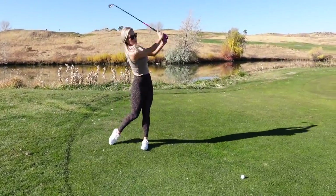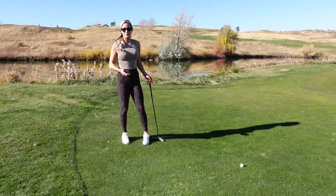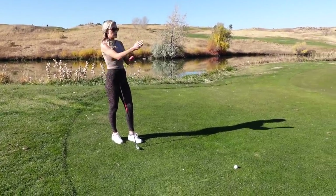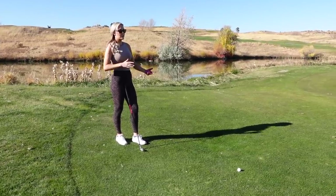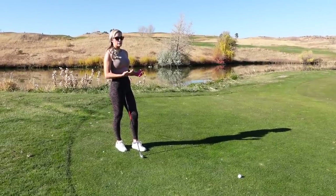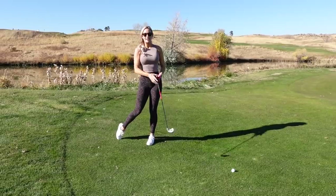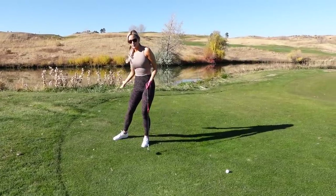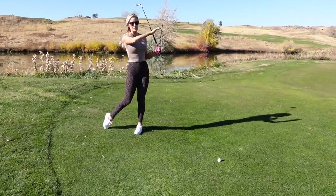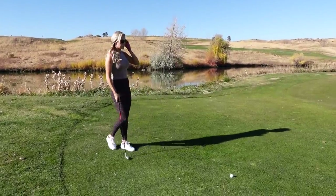I take some practice swings to feel the shot I want to hit. A lot of people take practice swings just because they think they're supposed to, with no real purpose — but a practice swing is supposed to mimic the shot you want to hit. Do I want to hit it straight, high, low, draw, fade? Let's say I want to hit a draw, so I feel that draw swing, sometimes exaggerating the feeling of coming from the inside. I do as many as I need, usually no more than three.